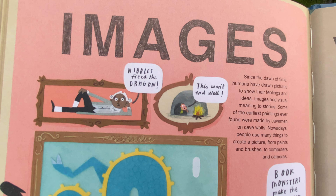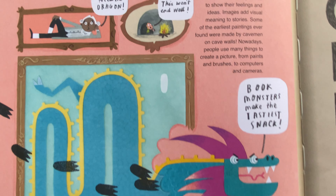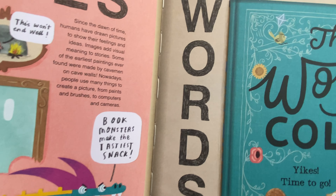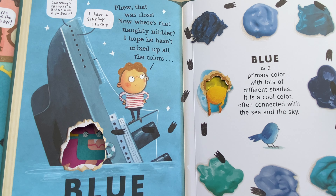Nibbles, feed the dragon — this won't end well. This says since the dawn of time, humans have drawn pictures to show their feelings and ideas. And there's a picture of a dragon right there. Now, Charlotte, please flip the page. What do we have here?